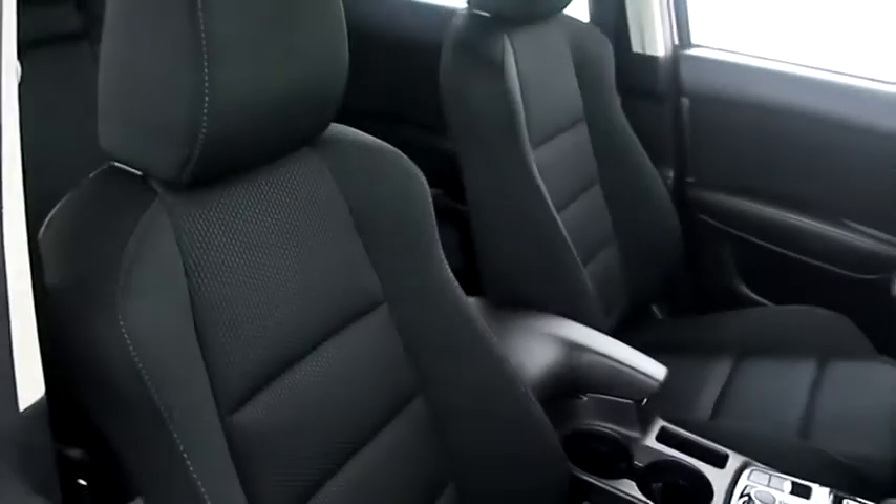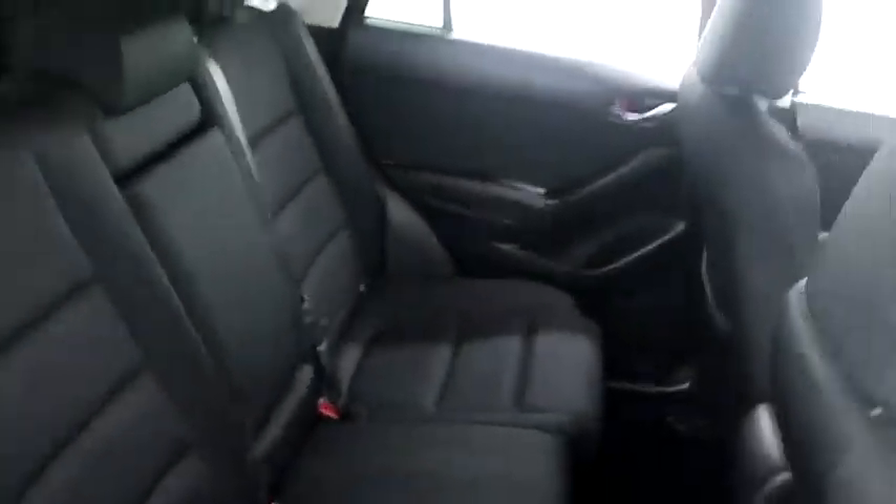Inside, cloth interior. Seats are clean all the way throughout. Up top you have a sunroof.